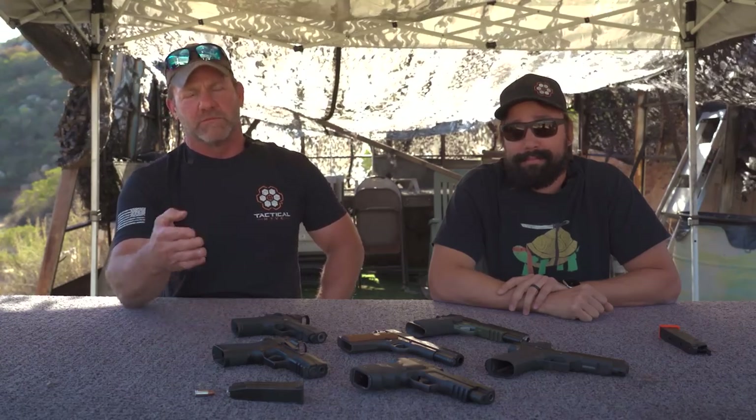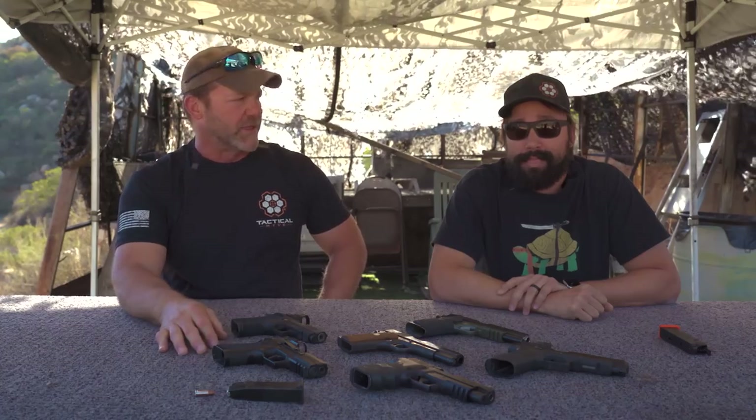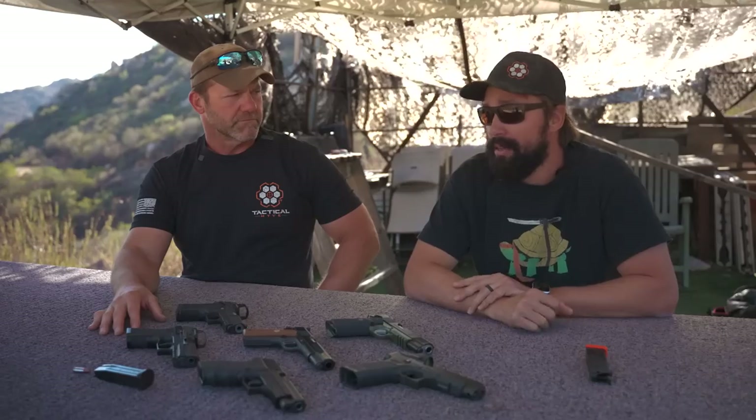So we covered a lot of ground today — rifles, their influence in combat, and some pistols as well. We certainly hope you enjoyed it. If you did, like it, subscribe, hit the bell to get that feed from Tactical Hive. Hit us up in the comments — let us know what you think. If you believe something else had an indelible mark on the development and capability of a single soldier on the battlefield, we'd love to hear it.